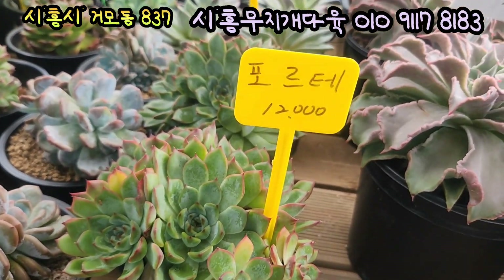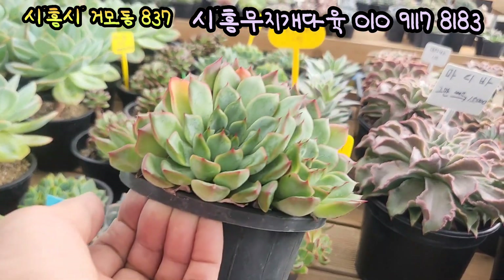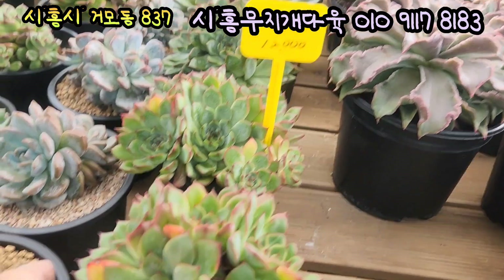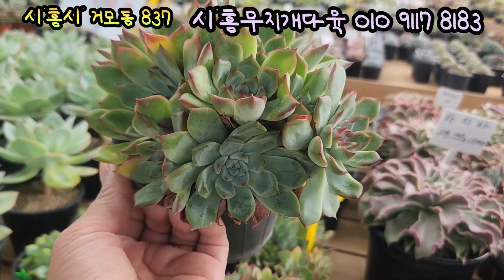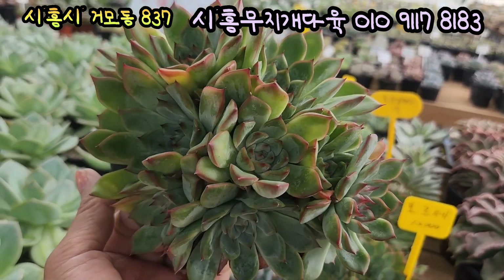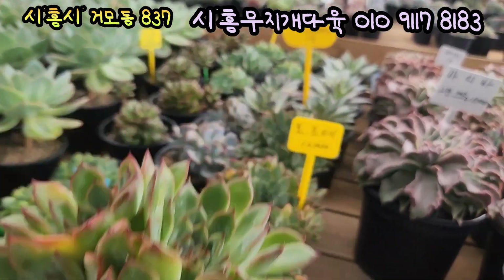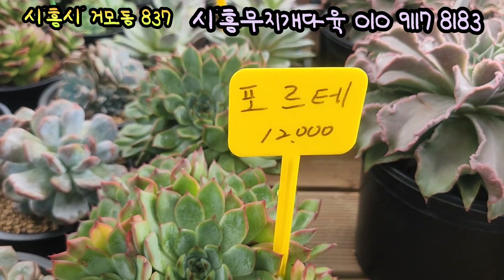포르테입니다. 자 포르테 12,000원이에요. 입장 끝에 색감이 너무 예쁘죠, 손톱 끝이 아주 야무지구요. 12cm 풀분에 심어져 있는 아이들인데, 요렇게 단단하게 생겼어요. 세상에 요거 6두입니다. 가격은 12,000원인데요 요렇게 생겼어요. 와 진짜 멋지죠. 요런거 화분에다 심어놓으면 정말 예쁘겠네요. 화분에 옮겨주면 얘네들 색감이 더 빨리 물 잘 들어줍니다. 여기는 8두, 9두까지 합니다. 포르테 12,000원에 올려드릴게요.